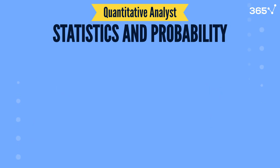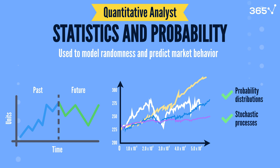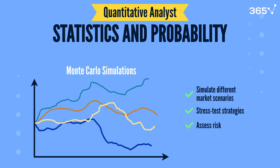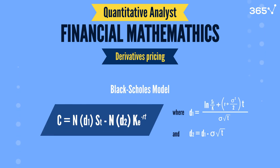Statistics and probability are fundamental too, as they're used to model randomness and predict market behavior. Quants rely on probability distributions to forecast price fluctuations and stochastic processes, like Brownian motion, to model unpredictable stock price movements. Techniques like Monte Carlo simulations are also essential — they allow quants to simulate different market scenarios, stress test strategies, and assess risk. Financial mathematics is crucial for quants particularly in derivatives pricing, where the Black-Scholes formula combines calculus and probability to value options with precision.